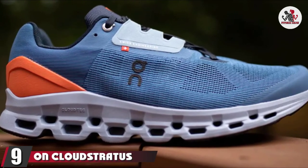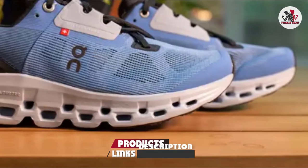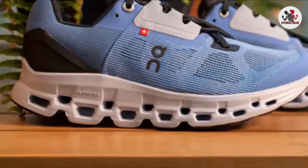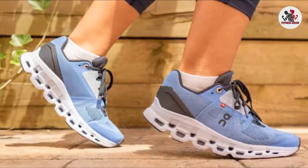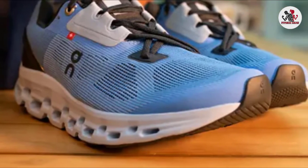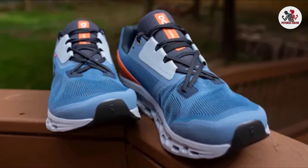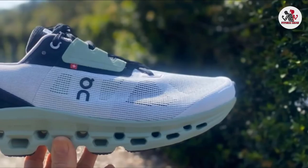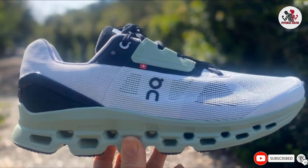Next at number 9 we have the On Cloud Stratus. For some runners, On running shoes have always been a little too firm to be comfortable. Enter the Cloud Stratus, designed to offer runners maximum cushioning but in On's style. Forget thick wedges of foam — On has developed its CloudTec technology, which is designed to cushion the foot from horizontal and vertical forces on the run and feel like running on clouds. With the Cloud Stratus, On has added two cloud layers for extra cushioning when running on pavements. The shoe has high energy return, making it popular with long-distance runners who want comfort and speed. This is the second generation of the Cloud Stratus, and it's more cushioned now that On has extended the double-layered midsole along the full length of the shoe. For runners looking for a speedy long-distance shoe, it's a great choice, and the CloudTec technology makes it well-suited for heavier runners or those who prefer cushioned running.